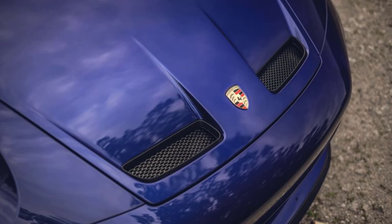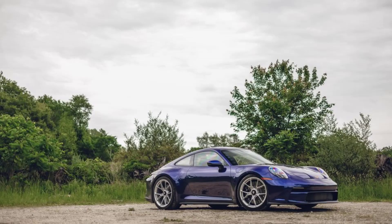Being a GT3, the rear seats have also been deleted, and there's an available carbon fiber roof, which our car didn't have. All in, our PDK test car weighed 3,334 pounds — a mere 31 pounds more than before.